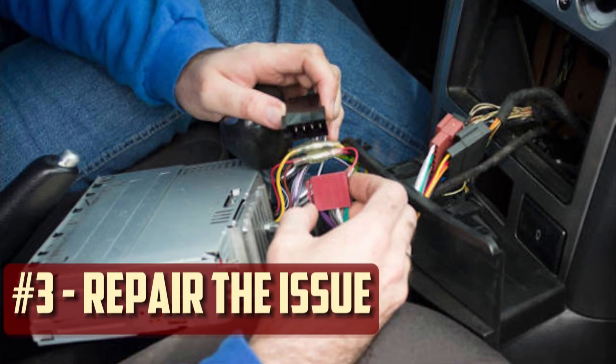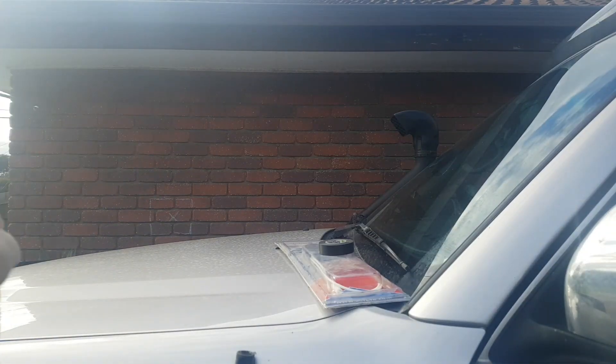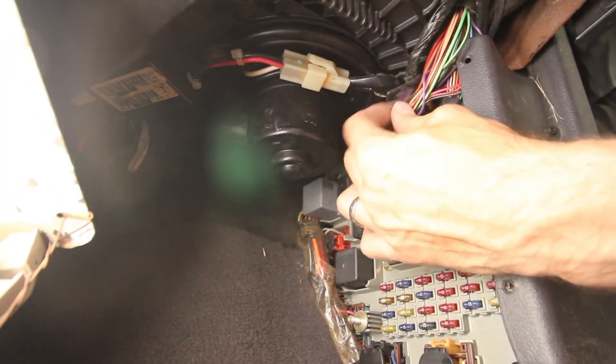Repair the issue. Once you identify the component that is depleting the battery, it's time for a replacement. While some parts can be fixed without much difficulty, others might need to be repaired by a mechanic. Make sure the draw has stopped by running the multimeter test once more after replacing the faulty component.